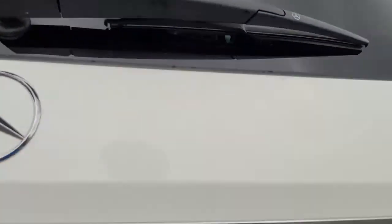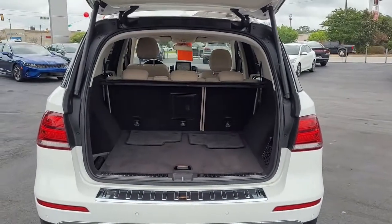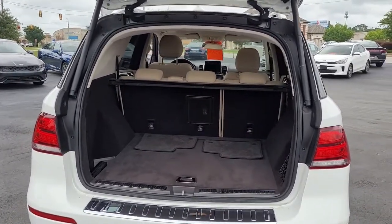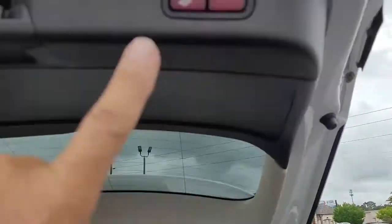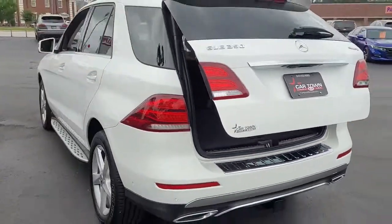I'm going to open the rear tailgate and let you see it is a power liftgate, which definitely comes in handy if you've got your hands full of kids or groceries or sports equipment. You've got good storage room as well as a cargo cover. If you need more back cargo room, the back seats will lay down — looks like a 60-40 split. You can lay down one side or the other or both.